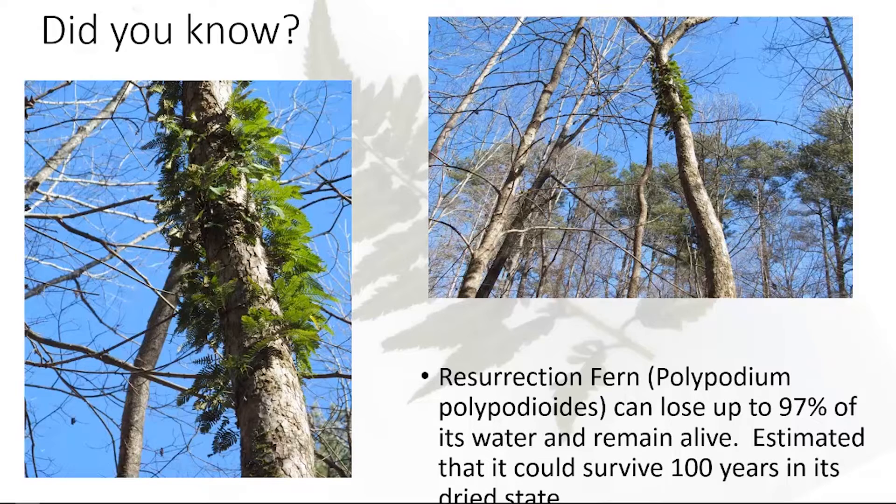I've looked at three different articles that found the same thing — they feel the Resurrection fern could survive like that. Unfortunately, when I went back to check on it, the tree had come down on its own. It was not the fern's problem.